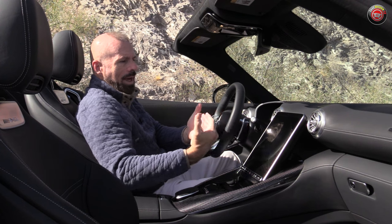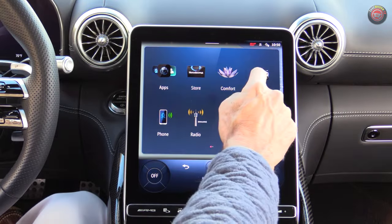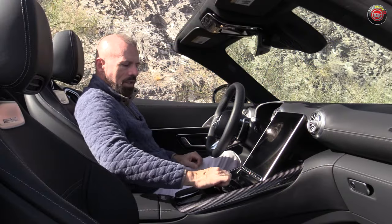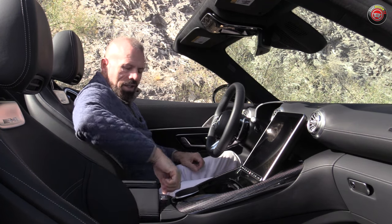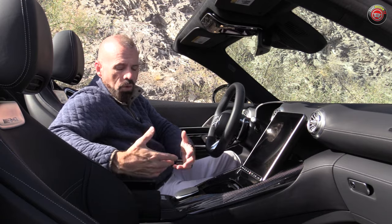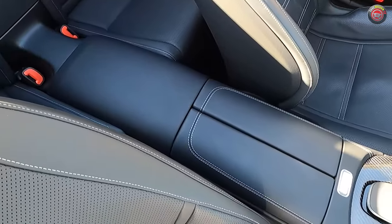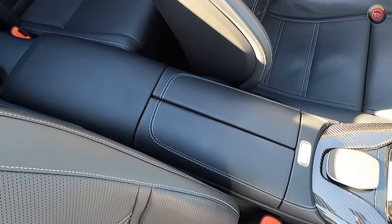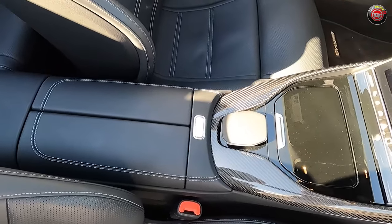The center screen has an adjustable angle — you can set it so that when you put the top down, it automatically changes its angle to be less affected by the sun. The center console has a wireless phone charger, cup holders, and ports. It's not a very big storage area, but this is a sports car, so you don't expect SUV levels of storage. There is room for a few things — maybe a small flat tissue box, a wallet, or a phone.